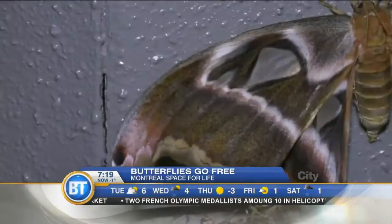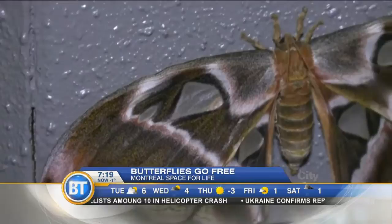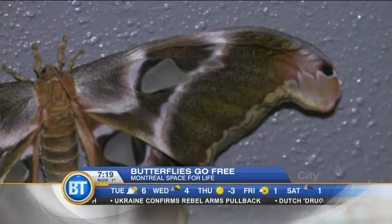The next butterfly has a very unique way of possibly defending itself. This great giant owl butterfly has two drawings of eyes on its wings, and maybe it is to scare predators. It really looks like an owl when it spreads its wings.